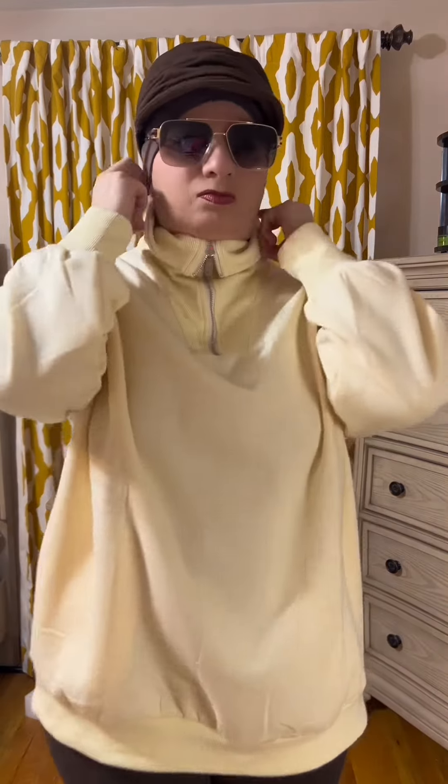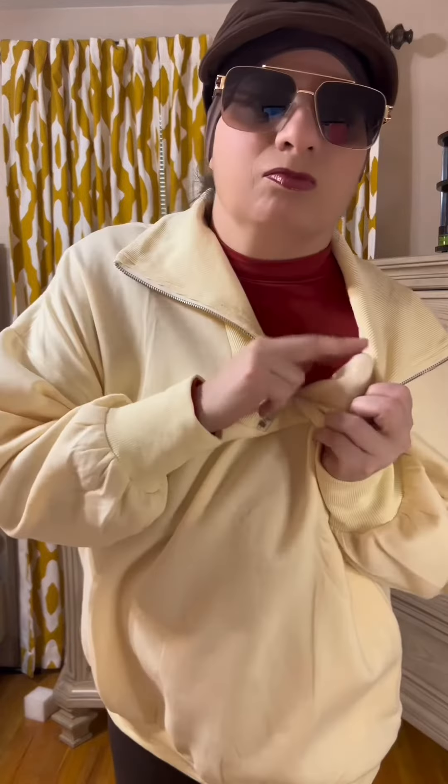This half-zipped sweatshirt is the perfect staple in the winter or fall wardrobe. It is fleeced on the inside and it does zip all the way up in case it's a windy or cold day. It looks great with a pair of leggings or a pair of jeans with some flats or high boots. It's going to look great either way — very versatile. Love this sweatshirt and so will you.